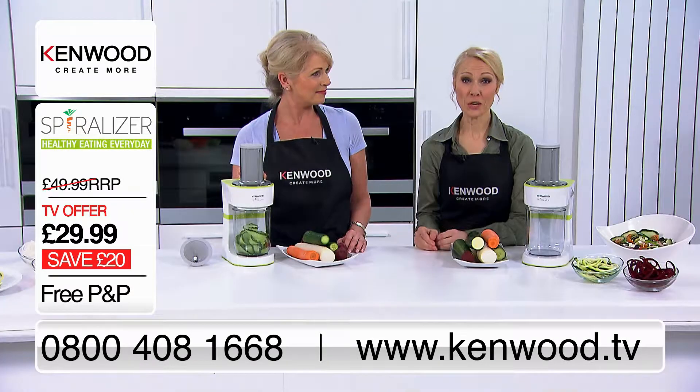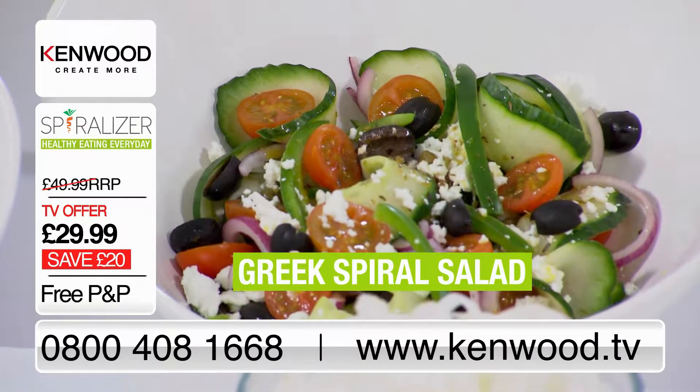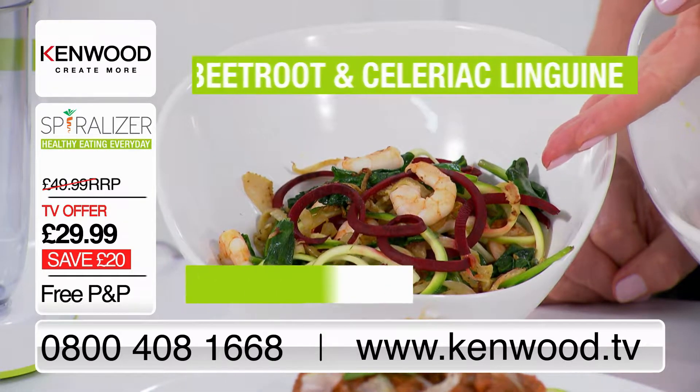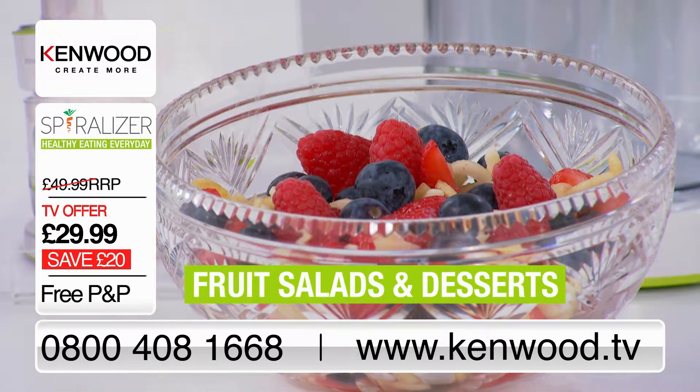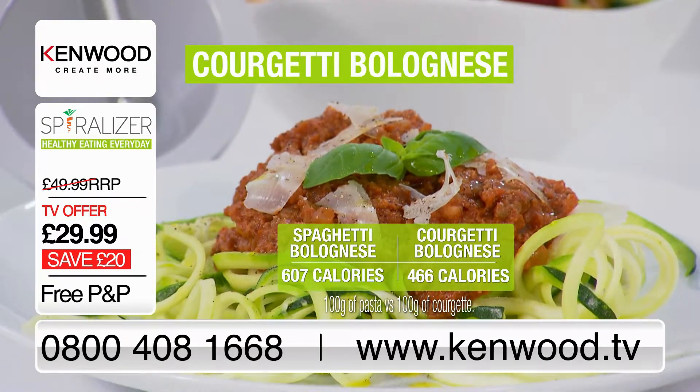It has both the linguini and the pappardelle attachments, so you can create lovely thick ribbons. There are so many options — we have the Greek spiral salad, beetroot and celeriac seafood linguini, fruit salads and desserts, and a beautiful traditional spaghetti bolognese, but with a healthy twist.